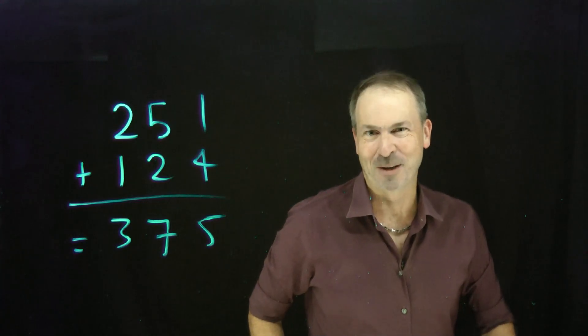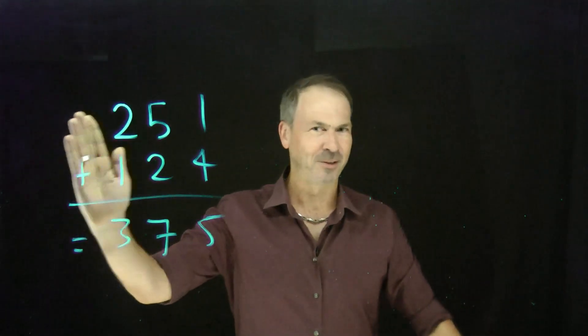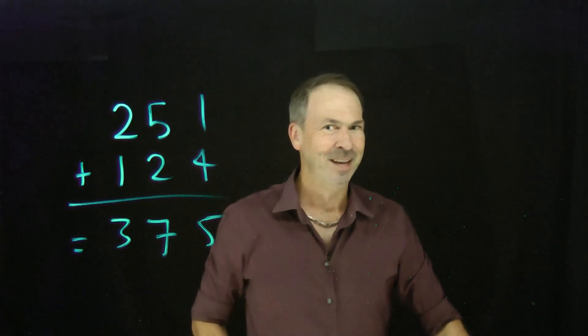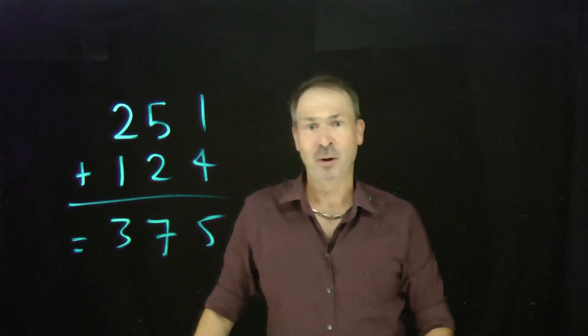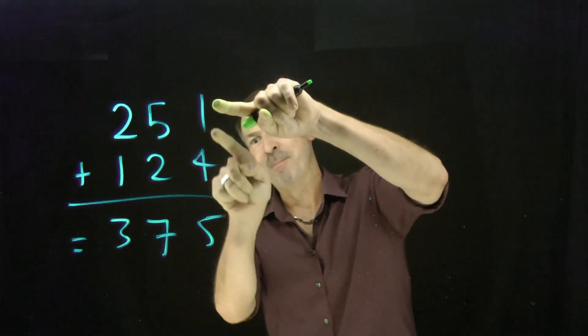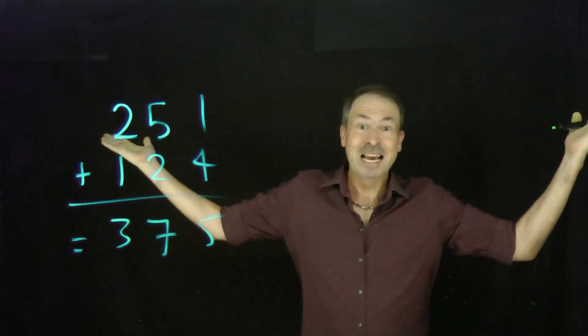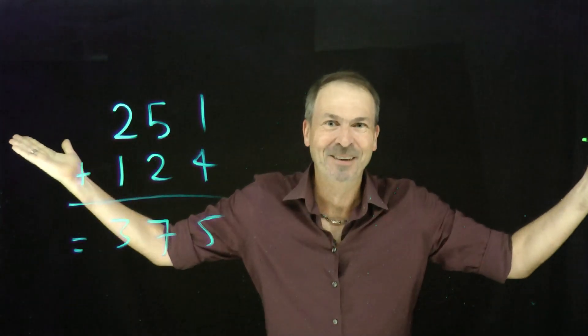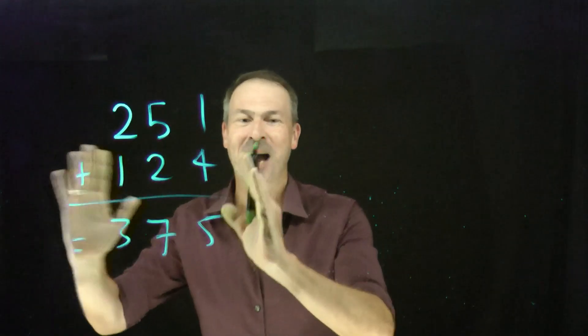If you were watching just then, you might say: James, weren't you being a bit weird? Didn't you just do it from left to right? And I did. Aren't you meant to do long addition from right to left? Well, what happens if you go from right to left? 1 plus 4 is 5, 5 plus 2 is 7, 2 plus 1 is 3. You get the same answer — it doesn't matter. Maybe this was too nice an example, so let's do a more complicated one.